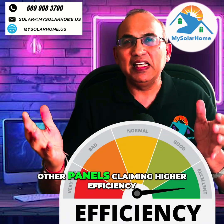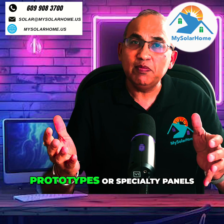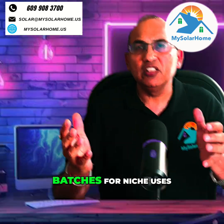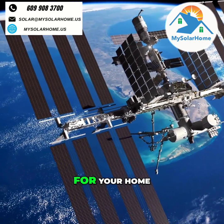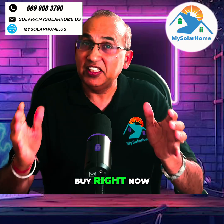Now, if you've heard of other panels claiming higher efficiency, those are either experimental prototypes or specialty panels built in very limited batches for niche uses like satellite or lab testing. For your home, these panels that we're going to look at today are the very best that you can buy right now.